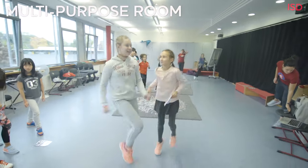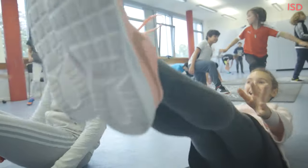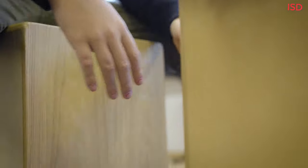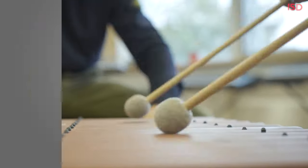This is the multipurpose room. When I was smaller, and the smaller kids now, use it for stretching and yoga classes. This is the music room. In here, we have drums, pianos, xylophones, anything you can think of. It's really nice because we can experiment freely.